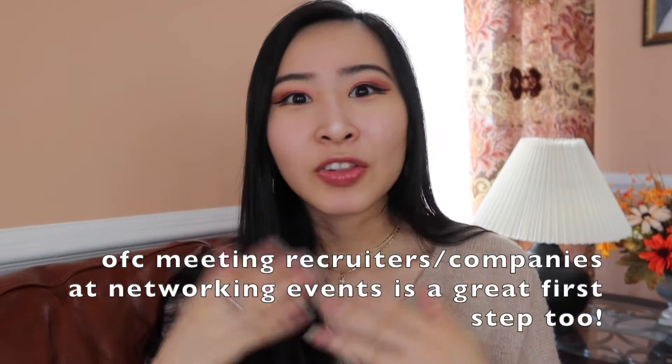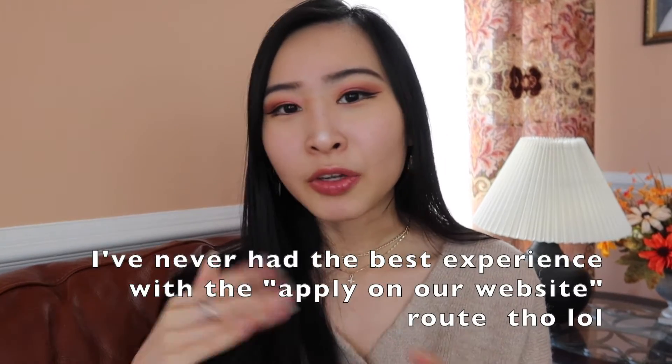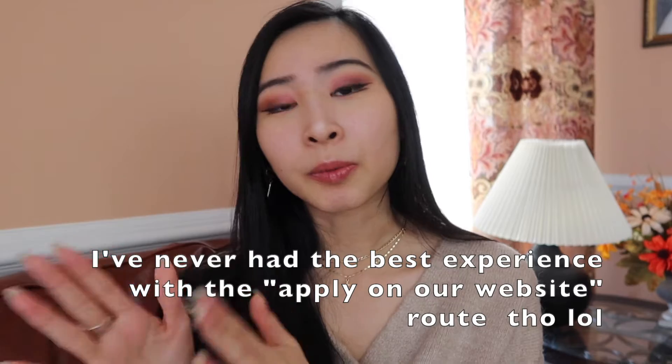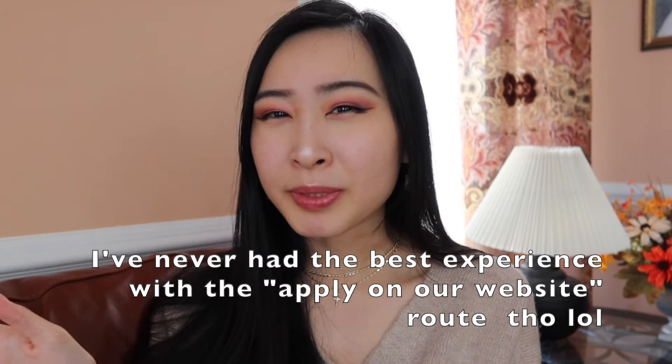I've applied to hundreds of jobs on websites and they don't always get you anywhere because there are just hundreds of thousands of people applying, and it's hard to stand out. That's why it's easier to go the LinkedIn or networking route rather than just applying directly on a website. It's nice to have a contact who can guide you and give you advice, a recommendation, or some kind of referral. You have nothing to lose by doing this.